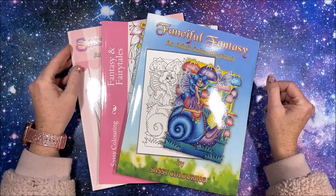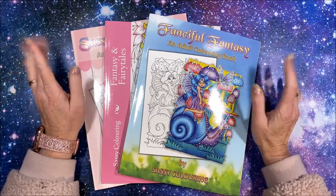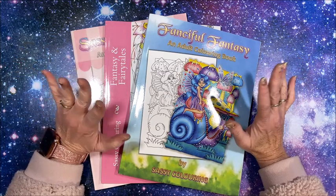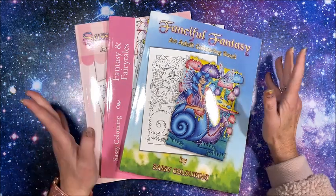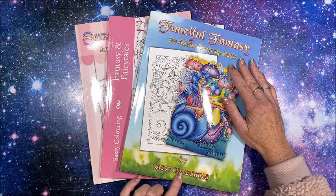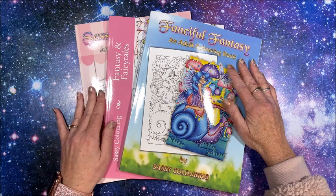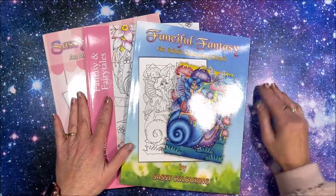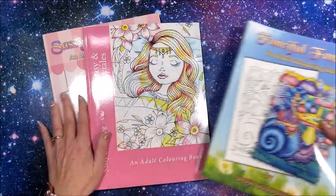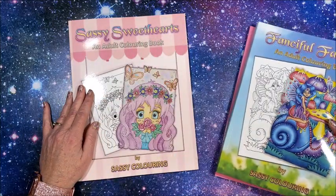Hello everyone and welcome back to Lisa's Coloring Corner. I have to quit watching other people's haul videos — I have been enabled, enabled, enabled! So you will be seeing quite a few flip-through videos from me. This is by Sassy Coloring. While I was over there I looked at their other books — oh my gosh, they have so many cute ones. I did pick out these three: we have Fanciful Fantasy, Fantasy and Fairy Tales, and Sassy Sweethearts.